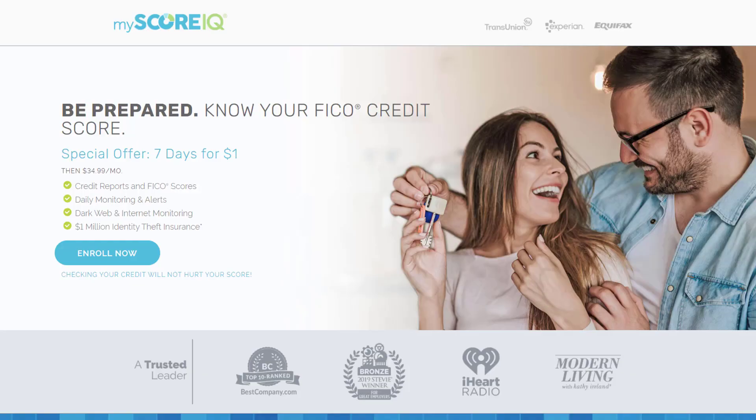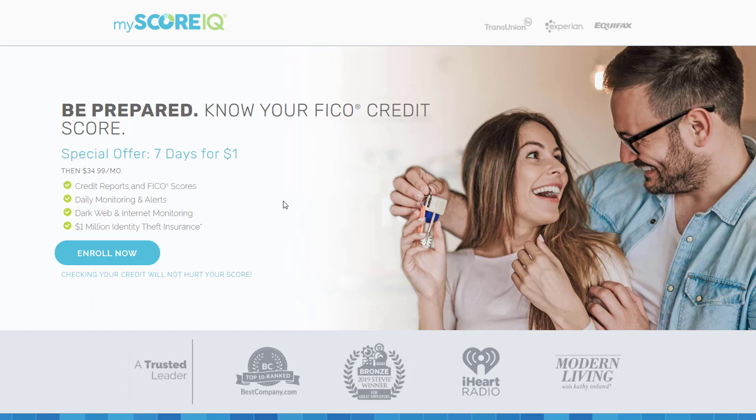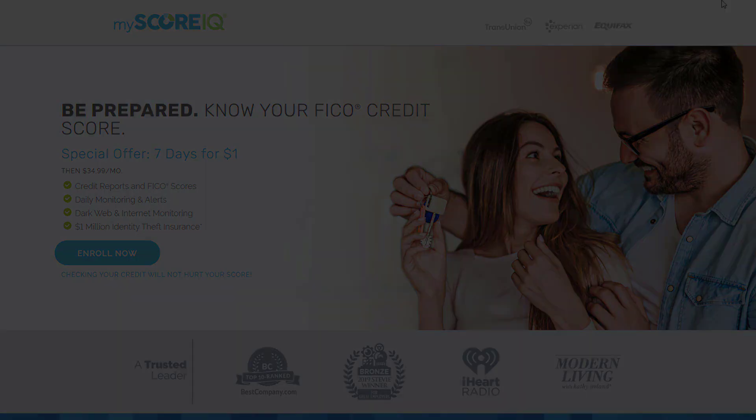Not to mention you'll get to see real results from a customer who used my methods and was able to get their credit straightened out and bought a brand new home within seven months. So go ahead and sign up for that training today — the link is going to be down in the bio. Also, MyScoreIQ, a company that I use for myself and for all of my customers, has a one dollar seven day trial so you can see your credit reports and scores. The link to them is going to be down in the description as well.